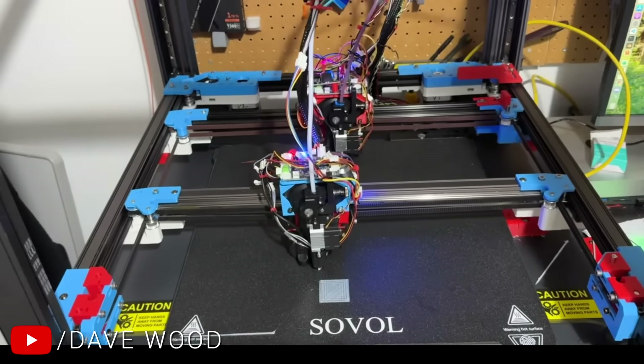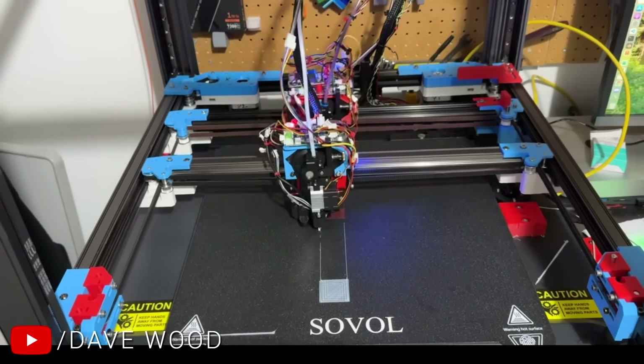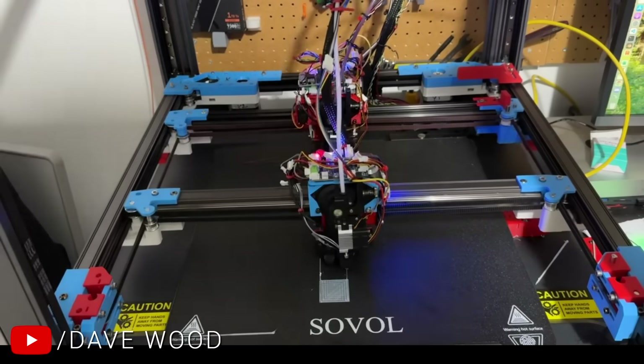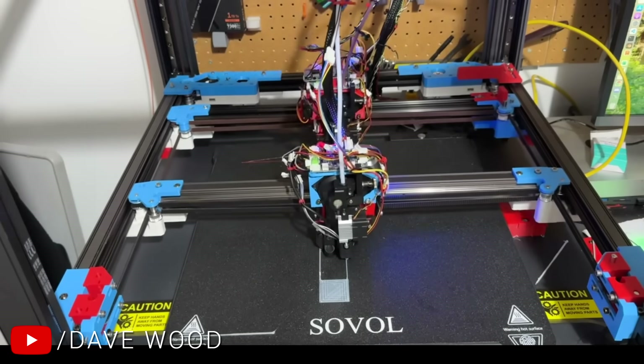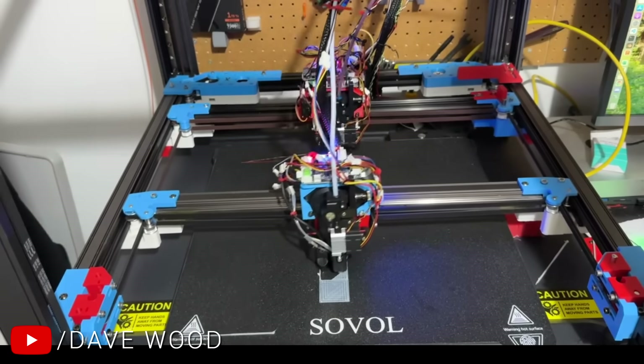Where RepRap Firmware really shines — but also where it can be intimidating — is that it's unmatched in giving you granular low-level control of how you want to run your printer. For instance, if you have specific hardware that requires a homing sequence to do specific things, you can just rewrite that using G-code. The same goes for how the bed is probed and many other features. This is demonstrated here in a video by my patron Dave Wood — a Sovol SV08 modified to be dual gantry, IDEX, and tool changer, with both print heads operating at once.